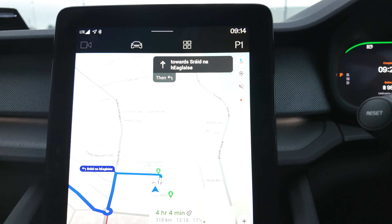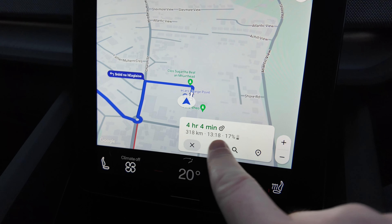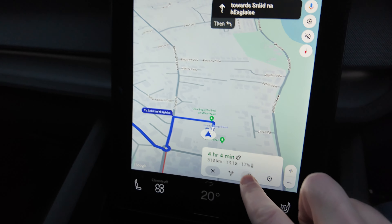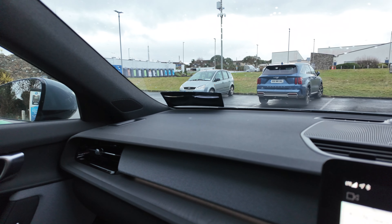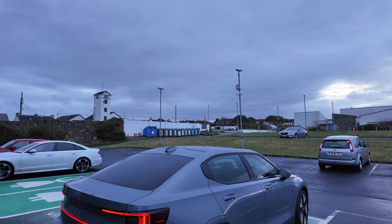With Google built in, you can pump in your address and it'll tell you - to Dunleary it's going to take over four hours, 318 kilometres, and I'll have 17% battery left. I also need to add another stop in Mullingar to pick up Darwin, so let me type that in.